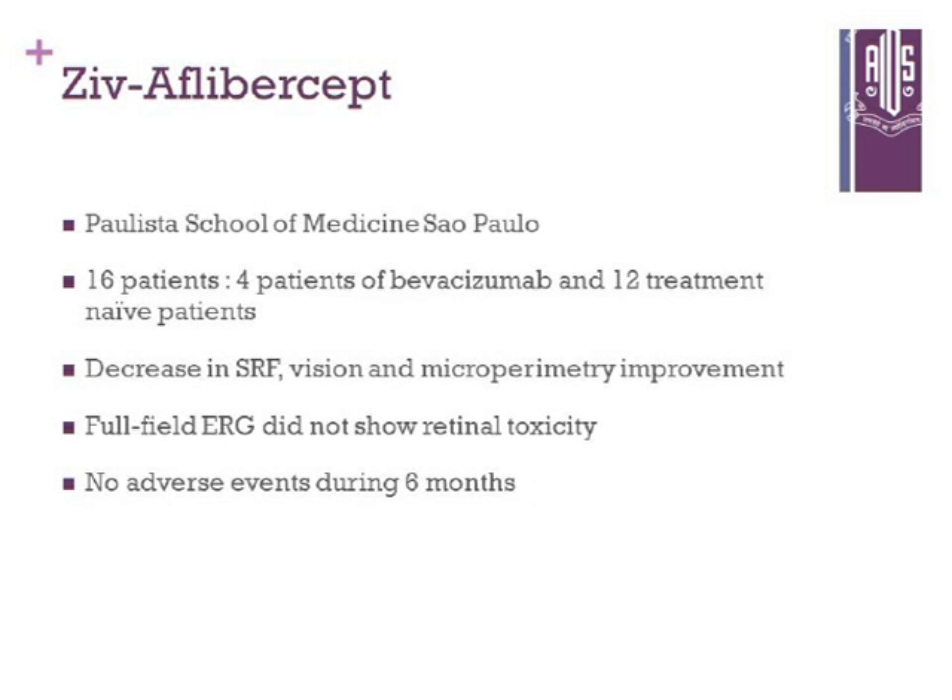There was a study recently published by the Paulista School of Medicine, São Paulo, Brazil. They studied 16 patients — 4 on bevacizumab versus 12 on ziv-aflibercept. Results showed a decrease in subretinal fluid, and vision and microperimetry improvements were noted. Full-field ERG did not show any retinal toxicity, and there were no adverse events at six months. More studies are needed to confirm safety and efficacy, but that is a start.